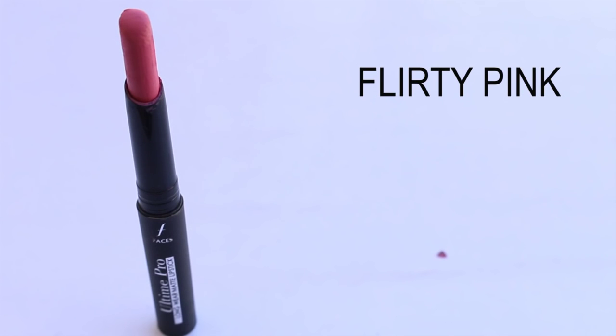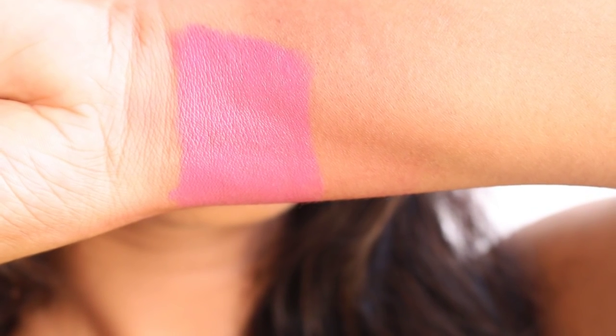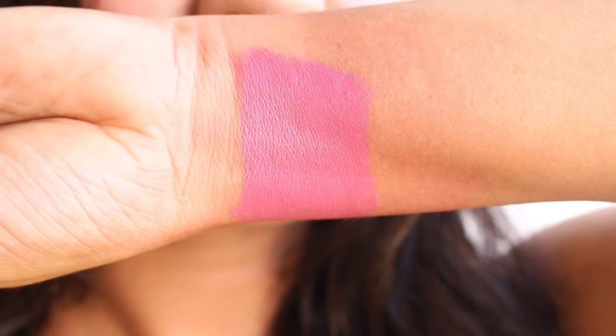The next shade is Flirty Pink, a blue-toned light pink shade. It will definitely suit fairer skin tones and can suit slightly yellow skin tones as well, but you need to be on the fairer side. I can carry it, but it needs a particular makeup look to go with it, otherwise it might not work.